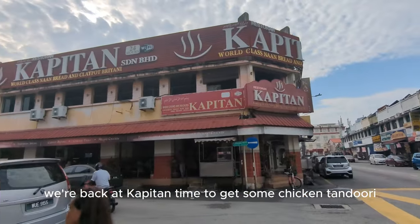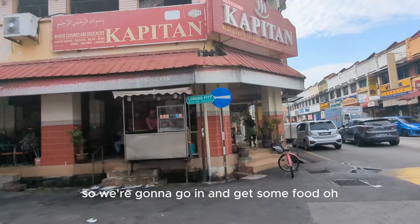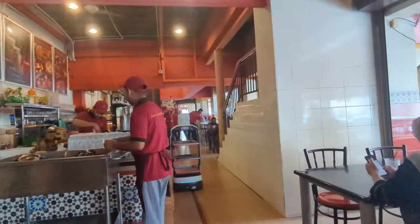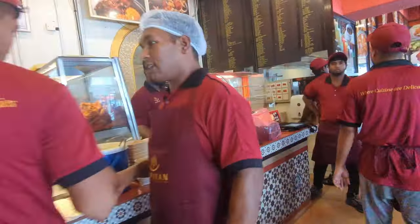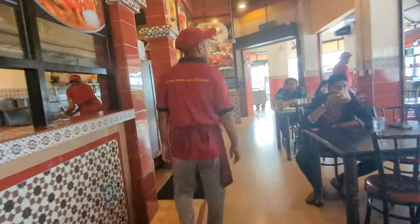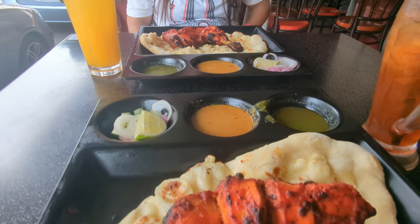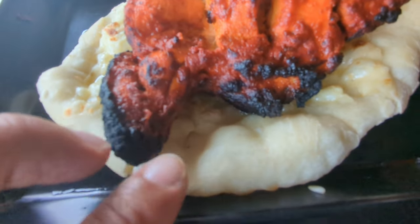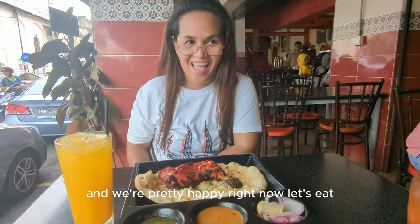We're back at Kapitan to get some tandoori chicken that was recommended by Mark Wiens - there's a table right there. We got our tandoori chicken and we're at Kapitan here in Penang. Look at this chicken and the naan - there's cheese naan and garlic cheese naan. It's been quite the day and we're pretty happy right now. Let's eat!